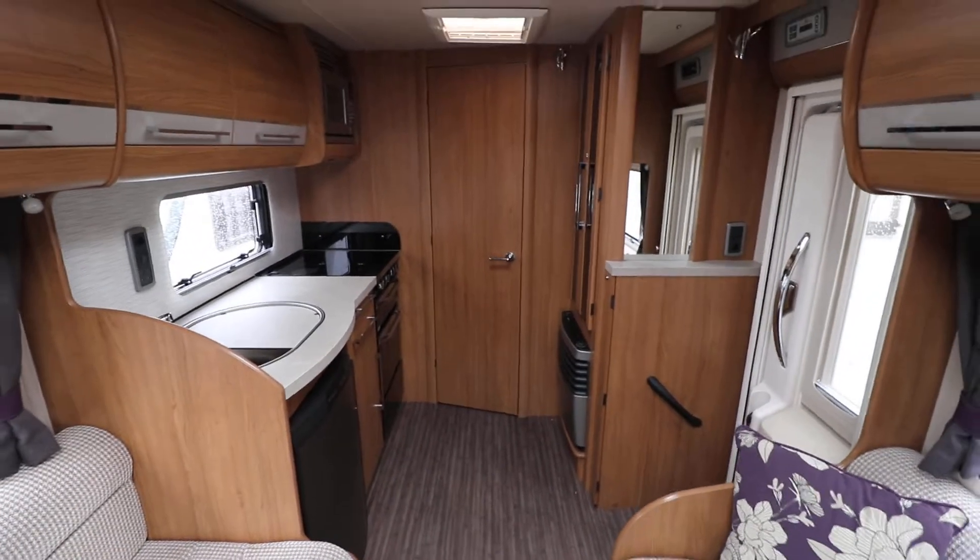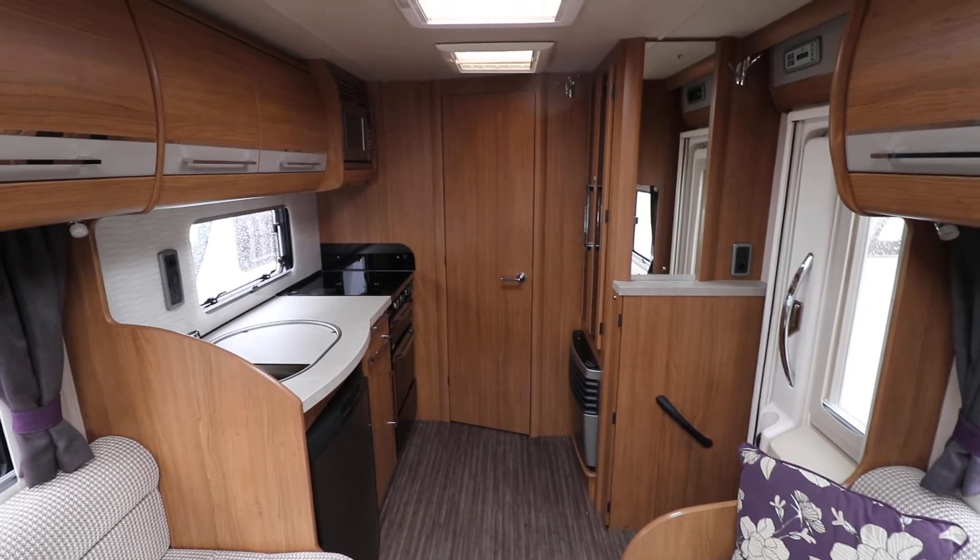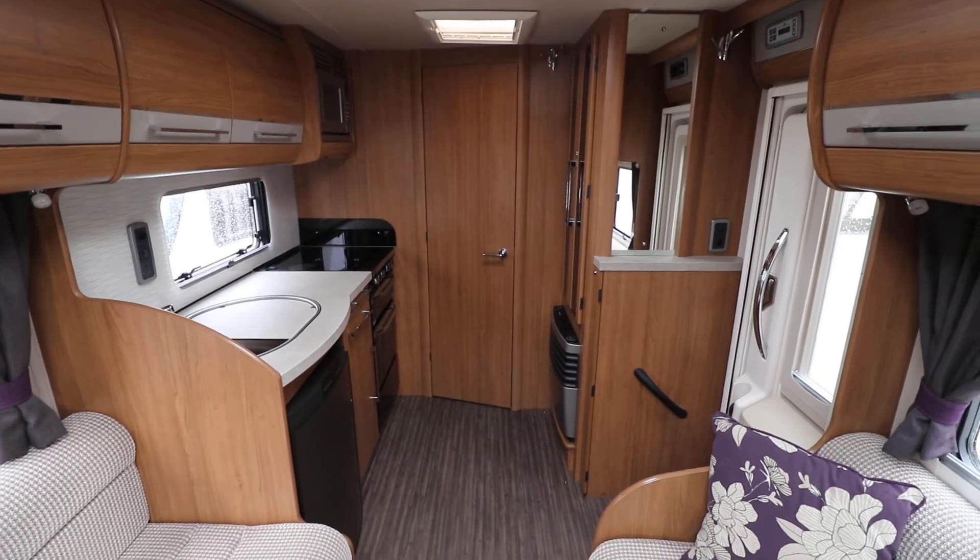If you are interested in viewing this motorhome you can contact Andy Hall on 0115 930 3140. See you again soon.